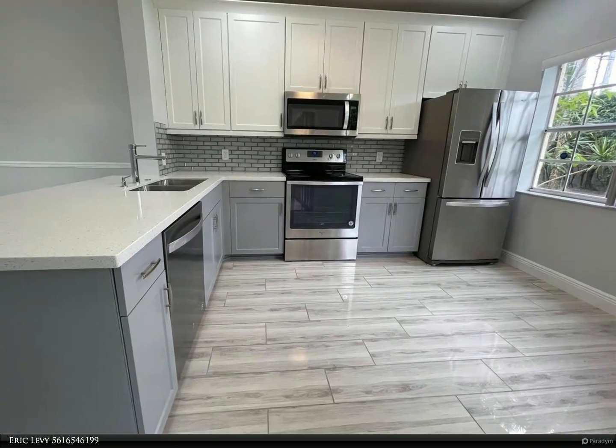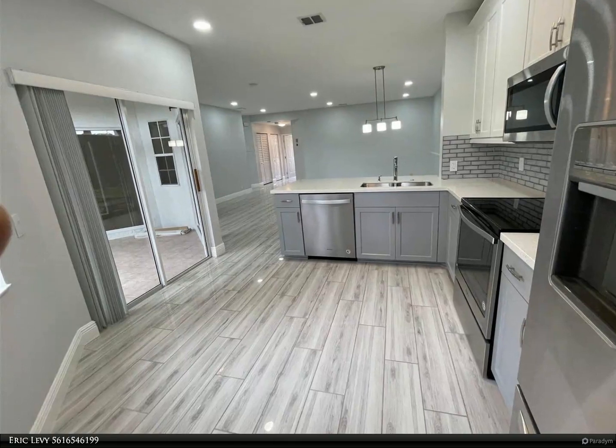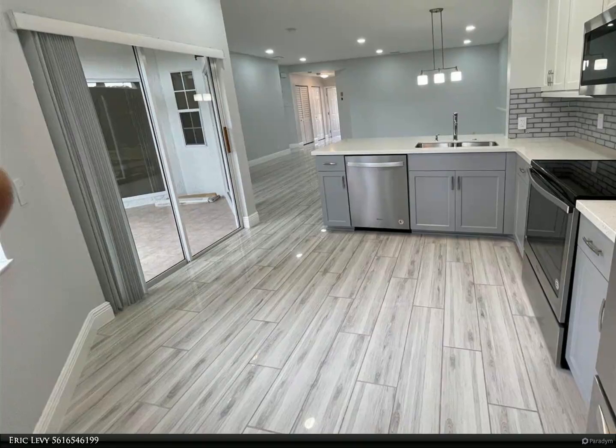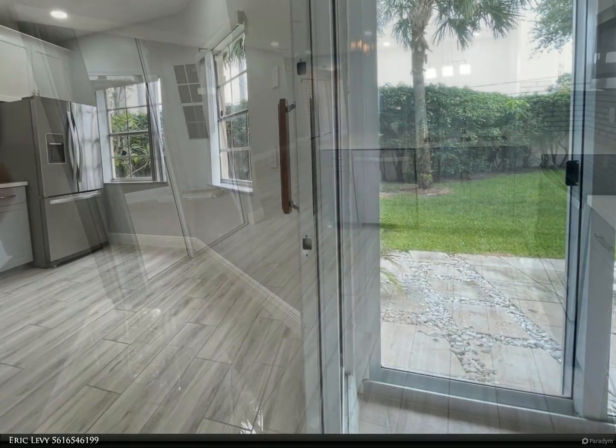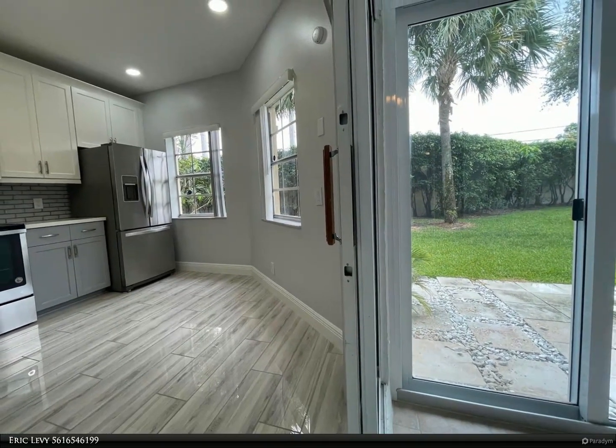Your dream home awaits. Step into luxury living with this recently upgraded, high-end 2-bedroom condo nestled within the highly sought-after Boca Point community. A true gem, this condo boasts an open kitchen, a cozy breakfast area, and an expansive living room.